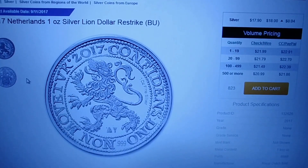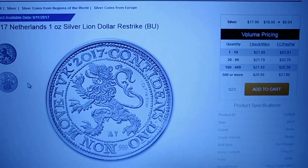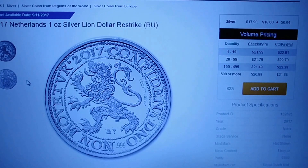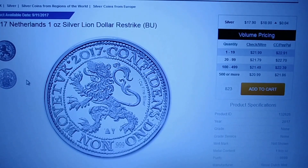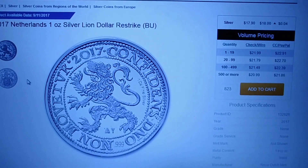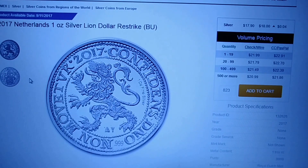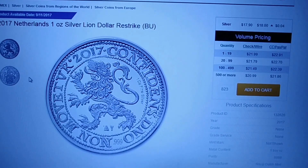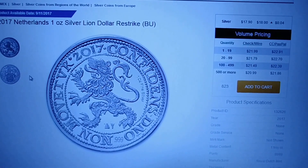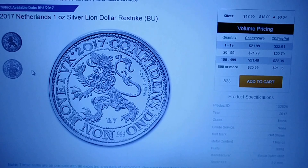Stock Jockey back with you, just a quick video this evening. Wanted to share something with all the silver lovers out there. This is the APMEX website and I was looking at the newly listed items — it's a 2017 Netherlands one-ounce silver lion dollar restrike in brilliant uncirculated condition.